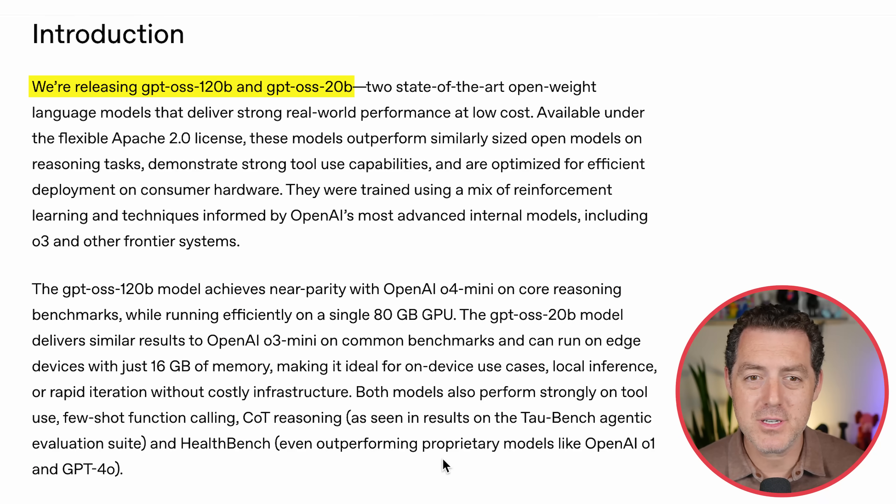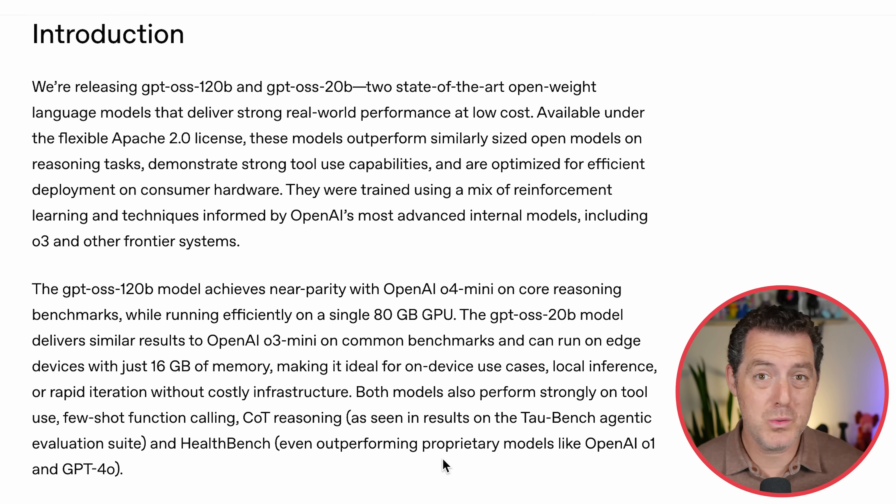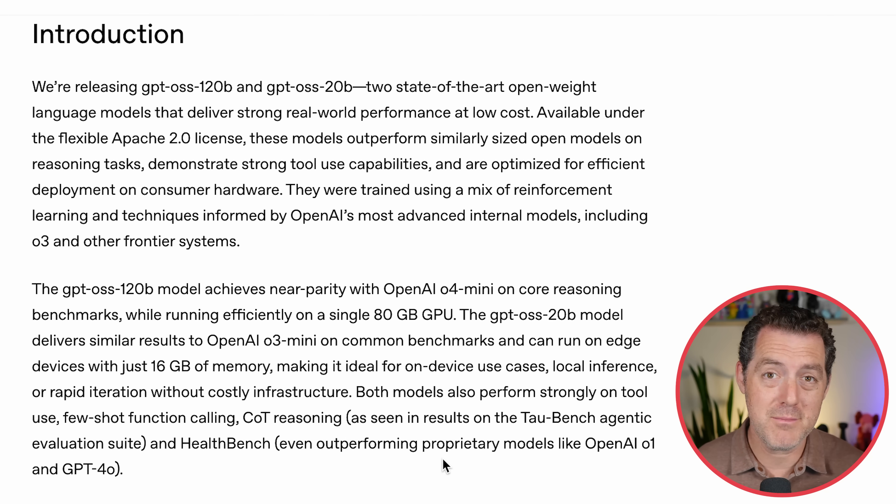It comes in two sizes: a 120 billion parameter version and a 20 billion parameter version. These are state-of-the-art open-weight language models — not just open-source, but they are actually releasing the weights to these models. There are multiple benefits: it's very cheap, much cheaper than frontier closed-source models. You can fine-tune them for your own use cases, give them additional knowledge, and it's released under an Apache 2.0 license — a very permissive, very standard licensing model.